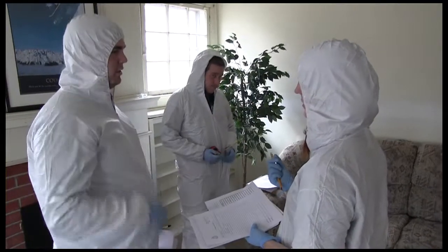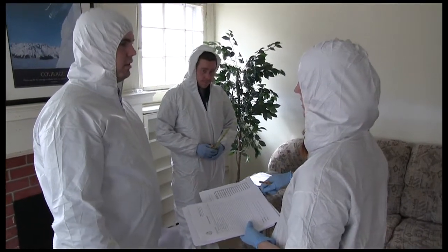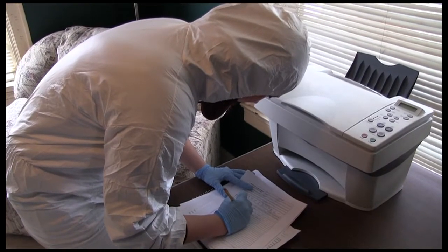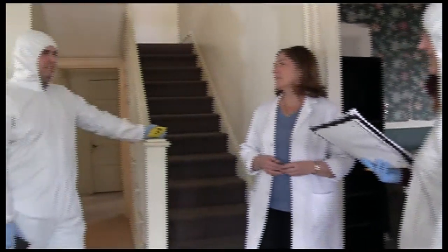It just gives us the opportunity to learn those skills before we get out into the workplace and into an actual crime scene. It gives that student the entire experience that a forensic scientist might be exposed to once they get a job in the field.